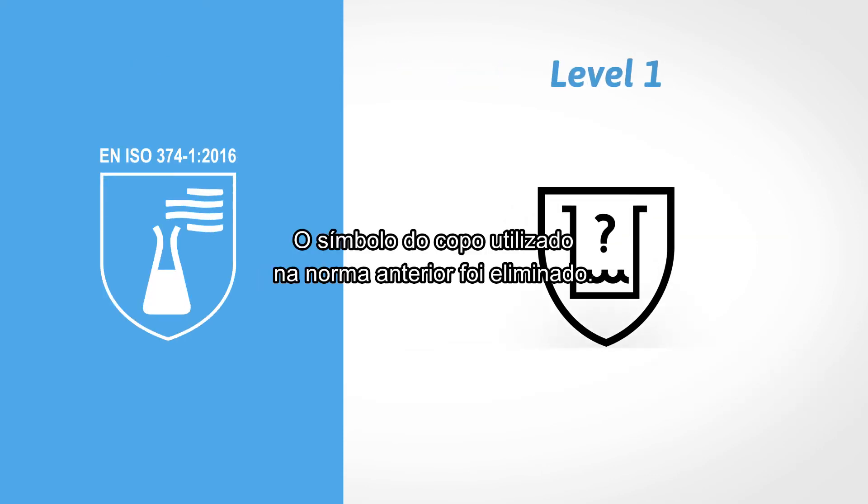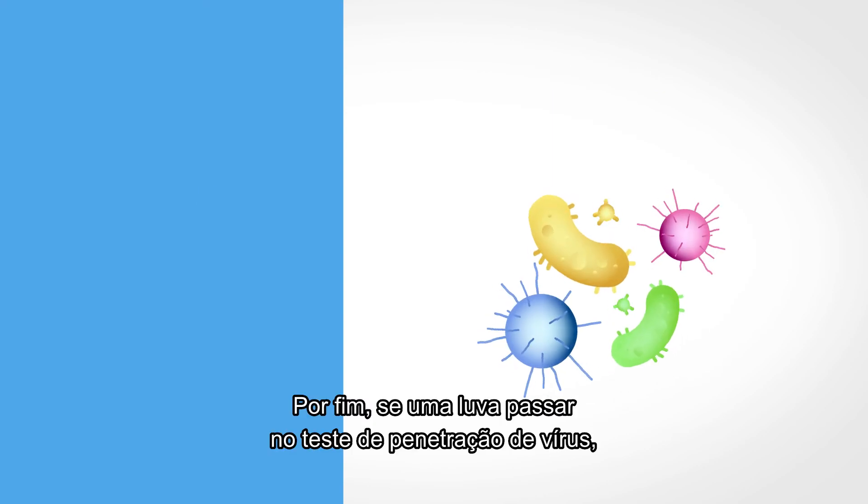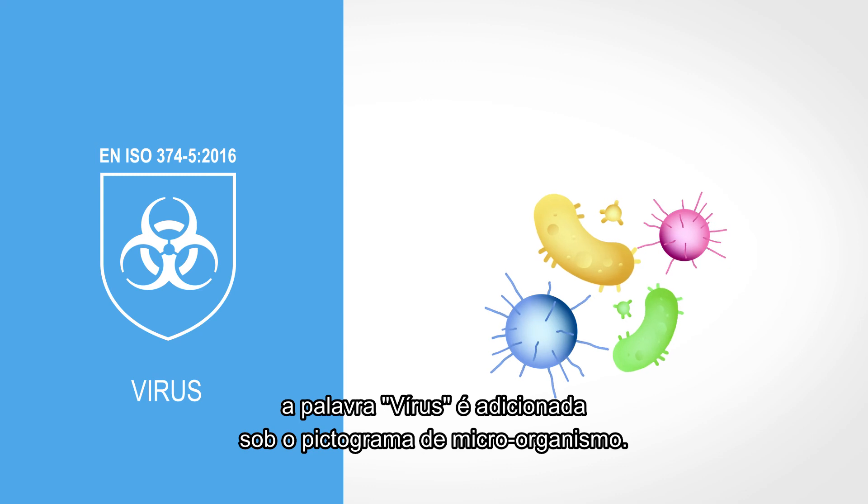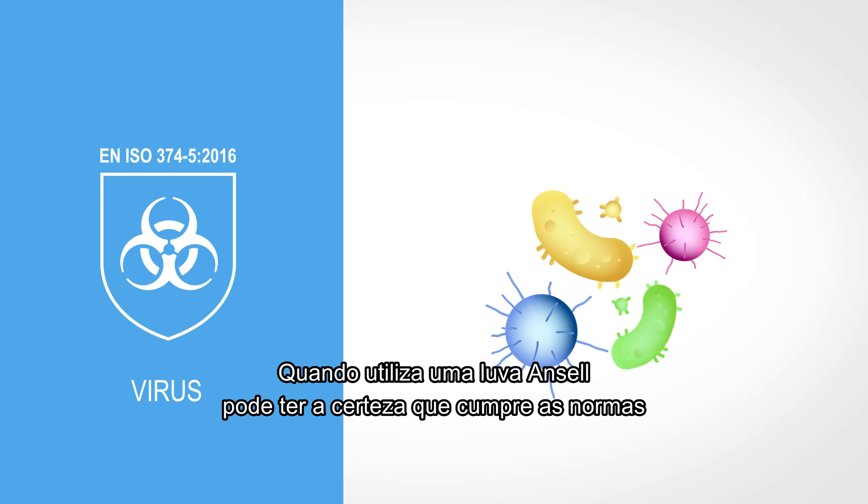The beaker icon used in the old standard has been eliminated. Finally, if a glove passes the viral penetration test, the word 'virus' is added under the microorganism pictogram. When using an Ancel glove, you can be certain that you will be compliant and your workers safe.